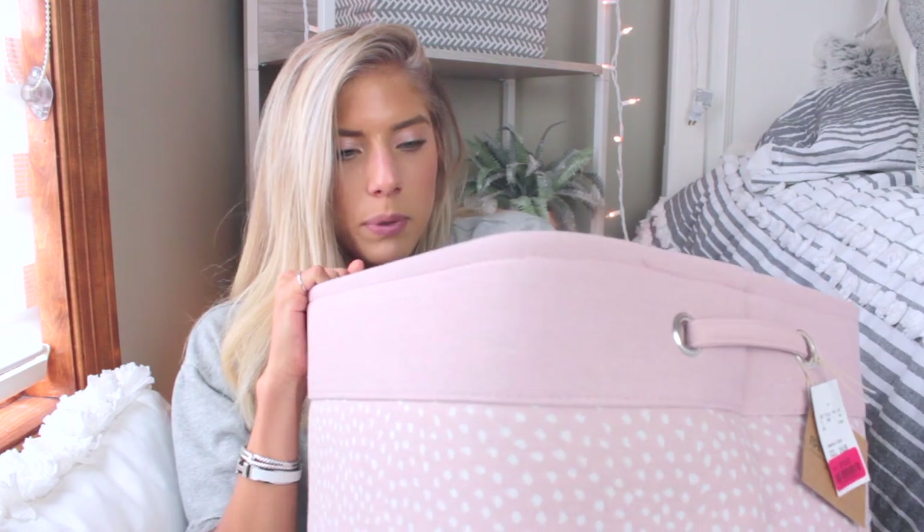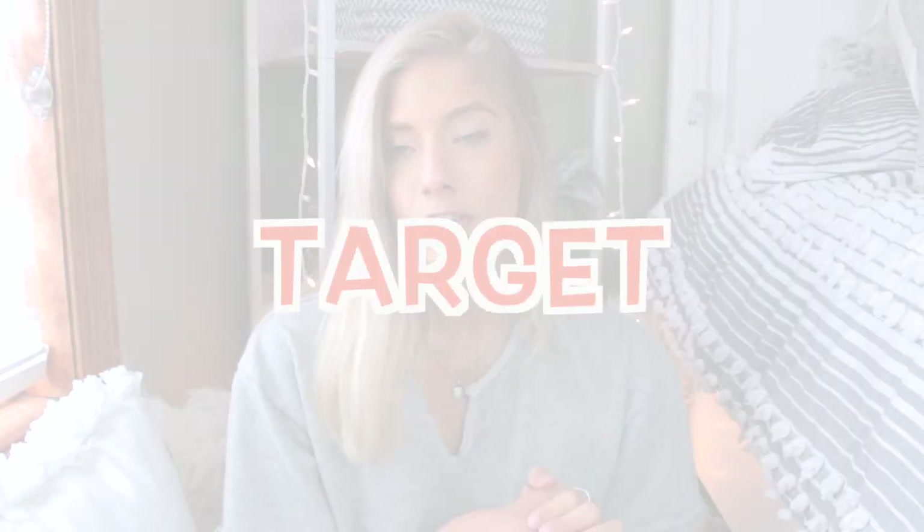From Home Goods I also got a hamper, and it's actually the perfect size — not too big, but big enough that I'll know when it's time to do laundry without having weeks' worth piling up. It's light pink with white polka dots, so it matches my comforter. I just got a few things from Home Goods, which is good because I usually go overboard there.